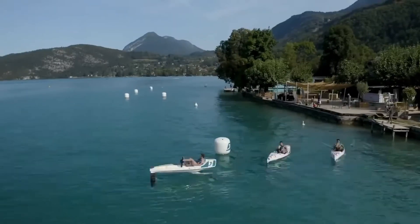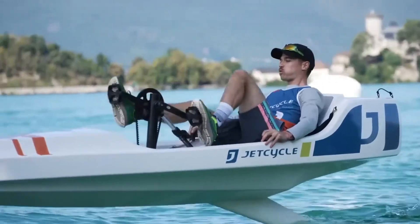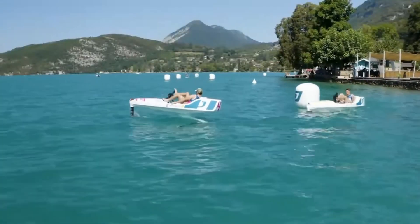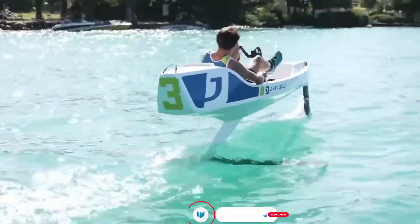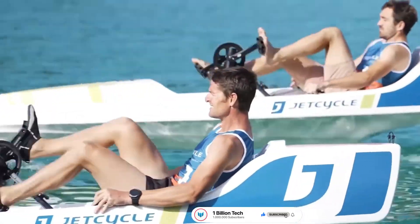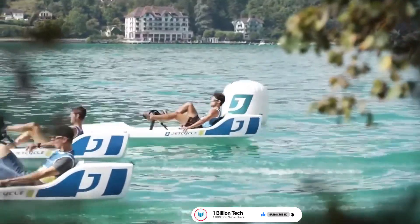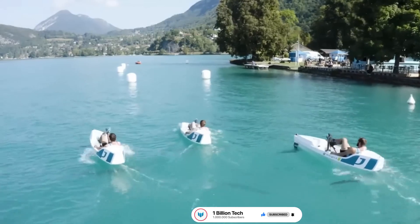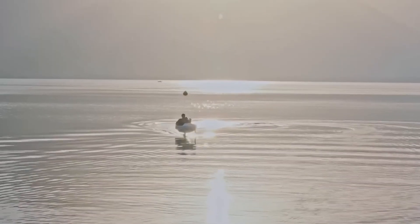The boat is 3.40 m long and 0.80 m wide, with a hull made of composite materials by infusion, combining rigidity and lightness. It's equipped with two foils — one in the front and one in the back — which are real carbon marine wings that give the Jet Cycle Max an easy lift-off even at low speed, allowing you to fly on the water. The overall height of the Jet Cycle Max, including foils, is 1.20 m.